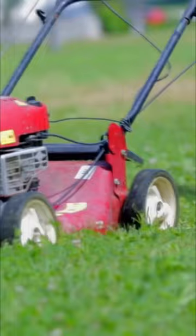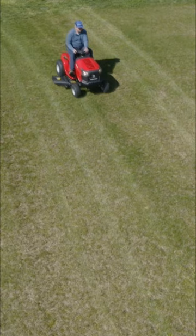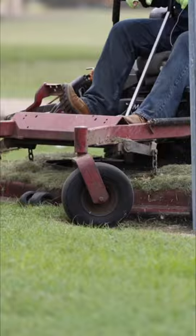Lawnmowers! If you have grass where you live, chances are you've seen a lawnmower in action. People might use a lawnmower to cut the grass in their yard, and city workers might use one to cut the grass in a park or a sports field. There are so many different kinds of lawnmowers.